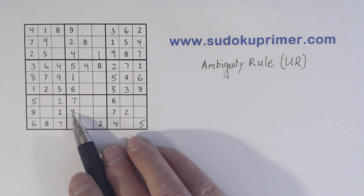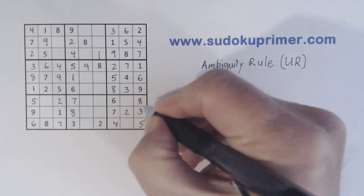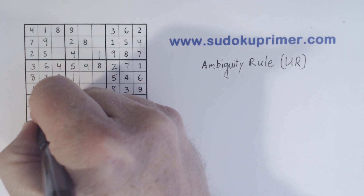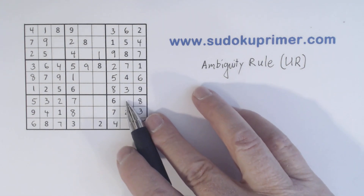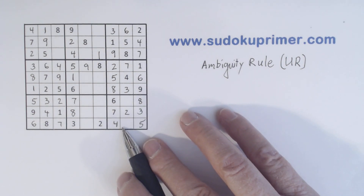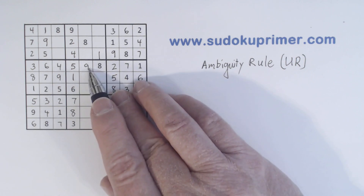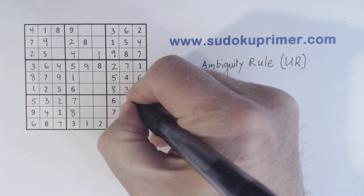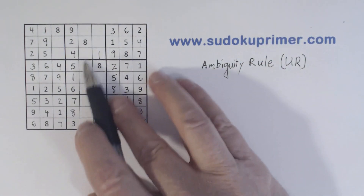Now with this eight we can solve our three-eight twins. And we can solve our three-four twins that we have here. We still have one-nine twins there. We've got a nine there, so we know that's a one, that's a nine, and that's a one. And now we know the nine has to go here.